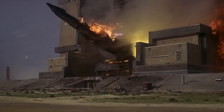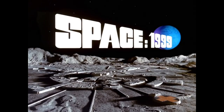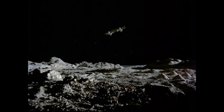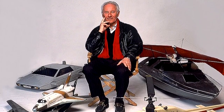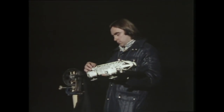Derek Meddings was fast becoming a major player in the special effects industry, so much so that by the beginning of production on Space 1999 in 1973, he was unavailable to work on the series, being otherwise occupied with major feature films such as the James Bond franchise. Instead, Anderson turned to Brian Johnson, special effects director on 2001: A Space Odyssey, and former effects technician on Thunderbirds.